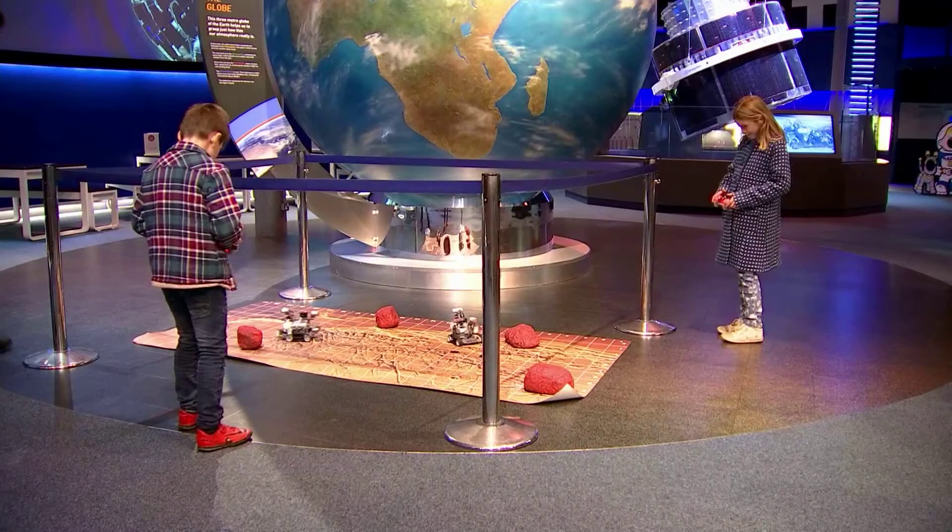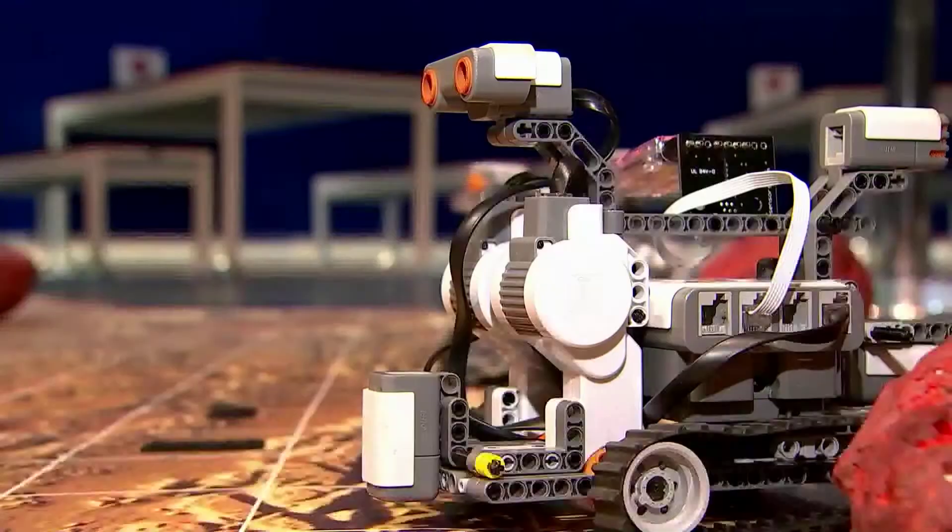But what do these budding astronauts think of it all? It's good to find out more things about things that you don't really know too much about. I know that Mars is very, very, very cold.